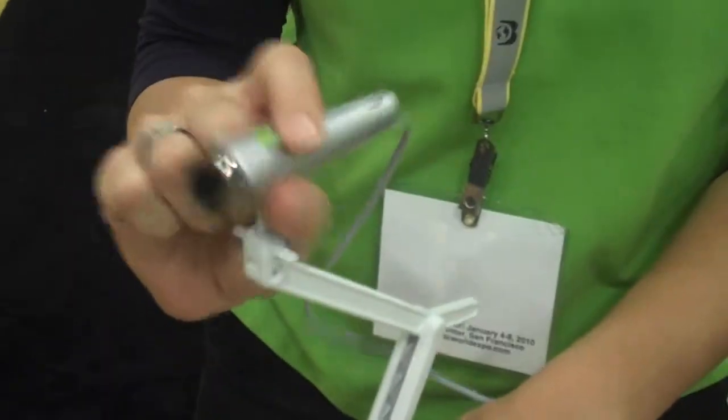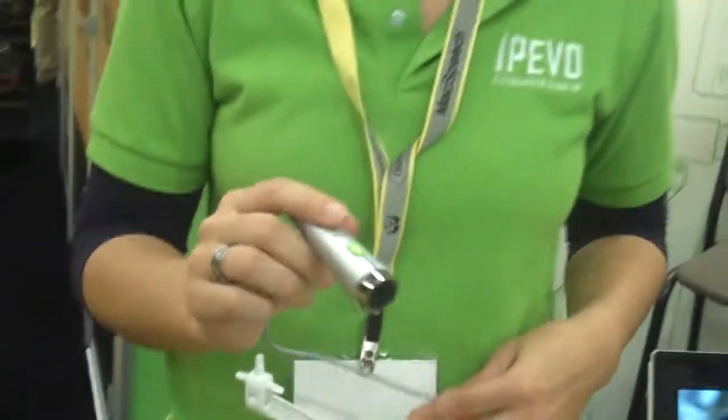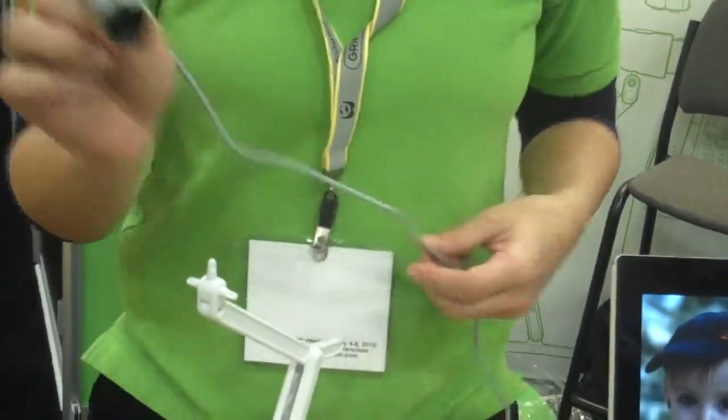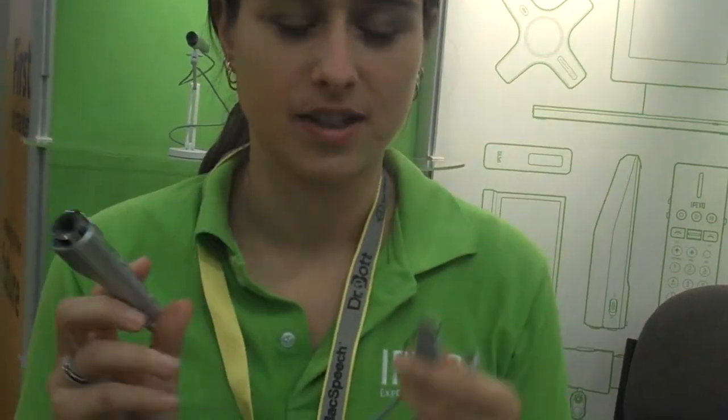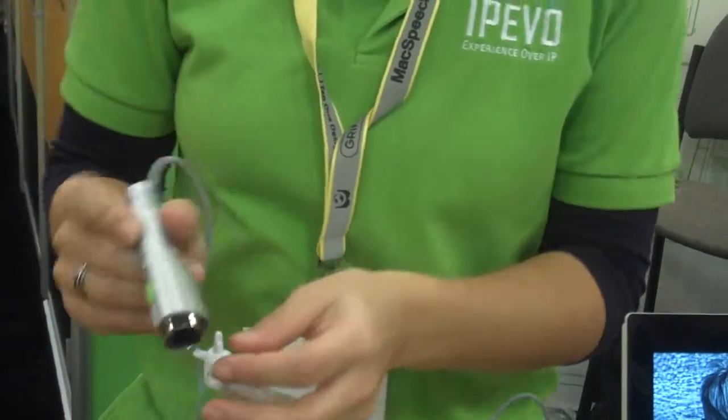But it's still really cool. You can detach it, put it to the sides. It's got a really cool macro, it's got autofocus, and it's plug and play. So you just put it into your Mac via USB and you're good to go. It works with Photo Booth, it works with iChat, MSN Live, and Skype.